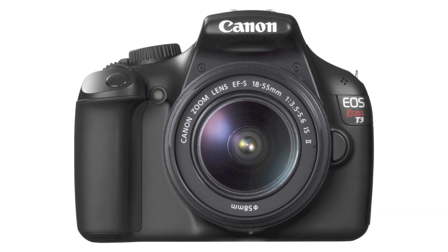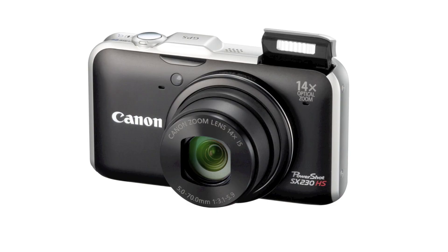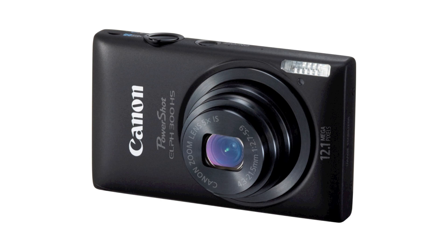From Canon: the Rebel T3i, which seems to be just a copy of the T2i with just a couple more features. Also the GPS-enabled PowerShot SX230, the Elph 300HS, and the Elph 100HS.